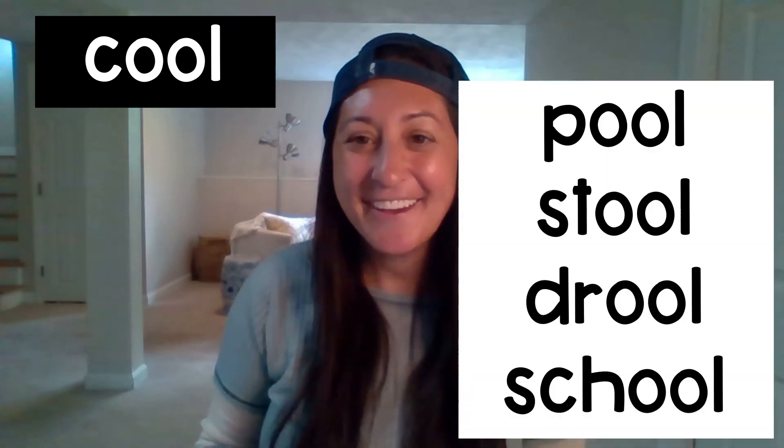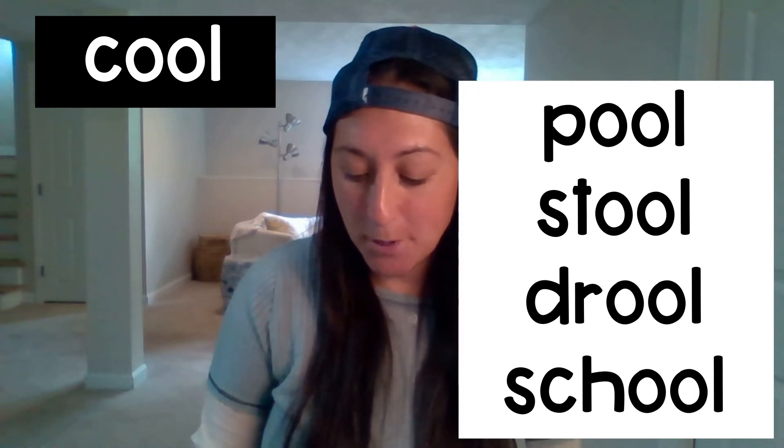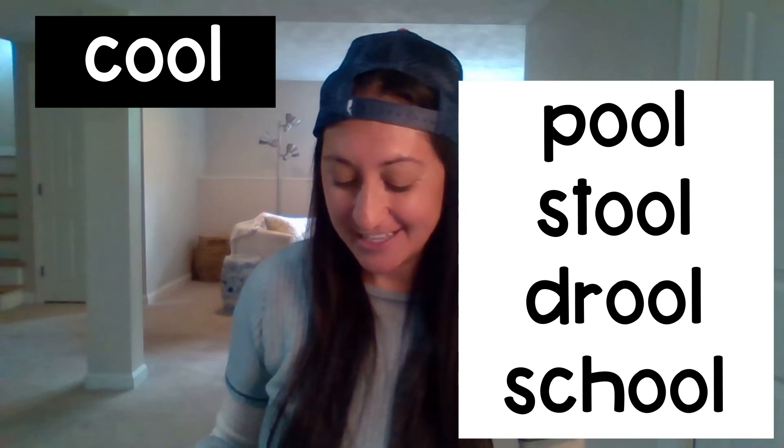Before we check our work together, I want you to look back at all the words that you wrote and make sure that the endings are the same as the word cool — so look for O-O-L in all of the words that you wrote. Okay, let's read the words together: cool, pool, stool, drool, school.